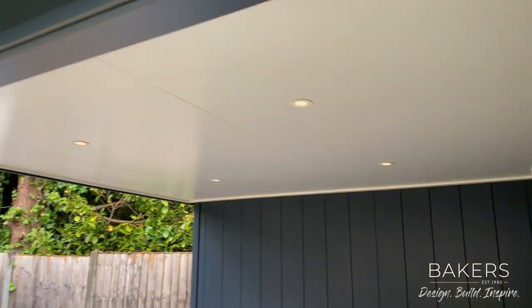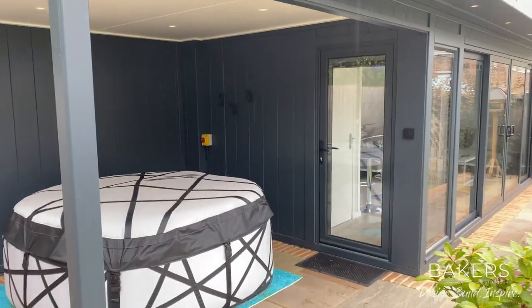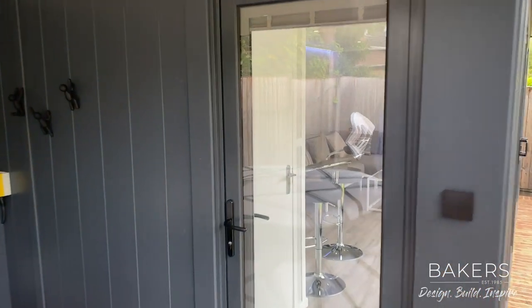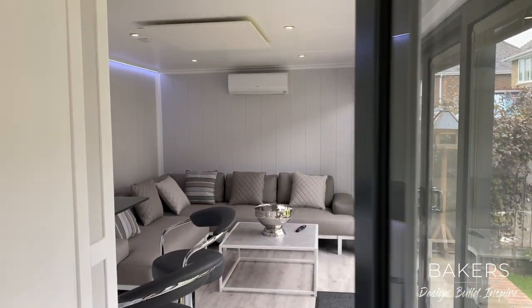What we've also got is a door into the side here. This is quite a popular option when we're doing hot tubs — bringing a door into the side element to gain access. That works really nicely.